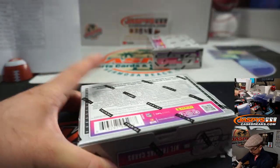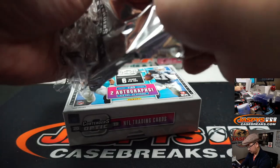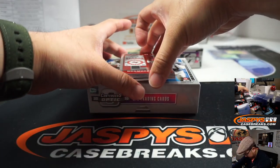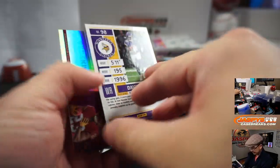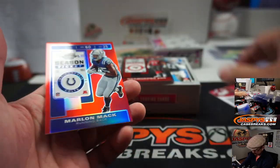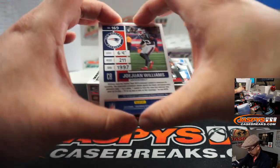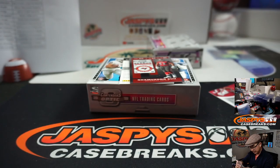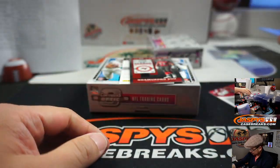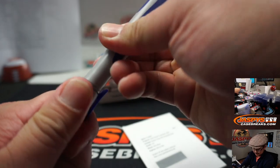Two boxes to go, ladies and gentlemen. Another redemption on the bottom. There's Davion Davis. We got a Cardinals/Redskins randomizer right here. Round numbers, round four to 165 — Marlon Mack to 199, Trevor Jacobs in the Colts. We've got Joe Wong Williams Patriots — Joe Andreessen rookie ticket autograph.